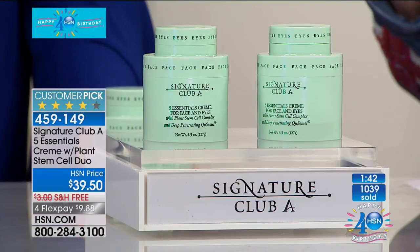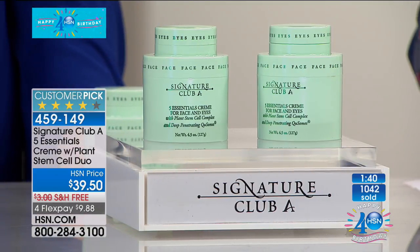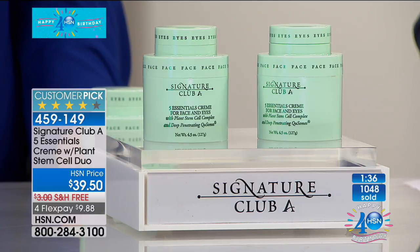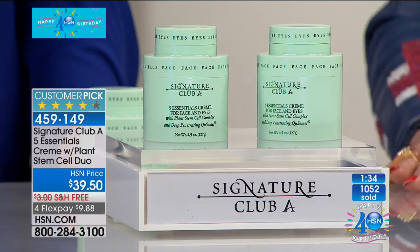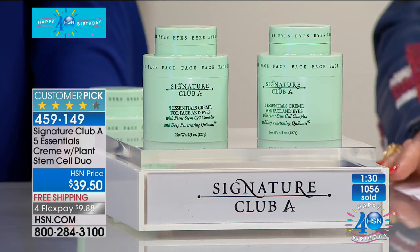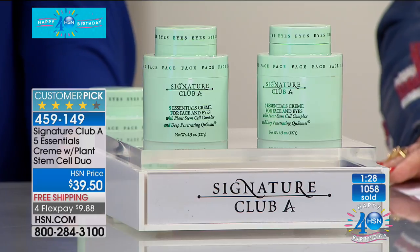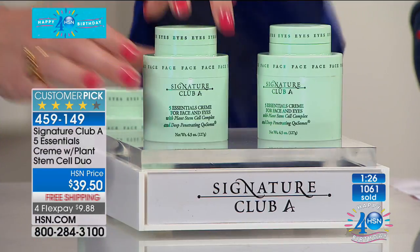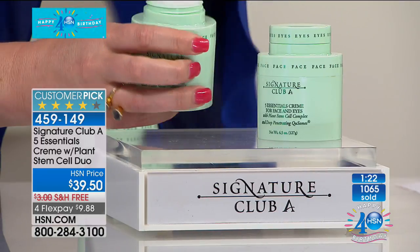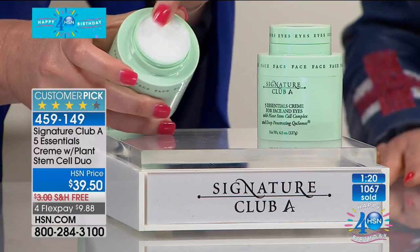What we want you to understand here is it really is one product that does it all — micro-exfoliate, firm, tighten, brighten, moisturize, fight all the aggressors. There's never before been one product that did it all, and it's a 24-hour treatment. You don't need another thing.